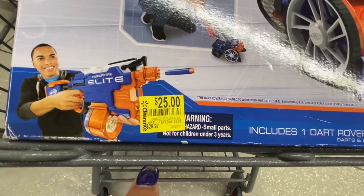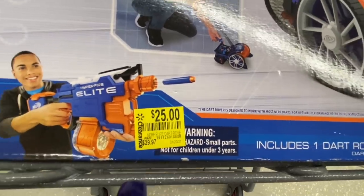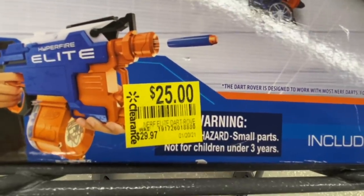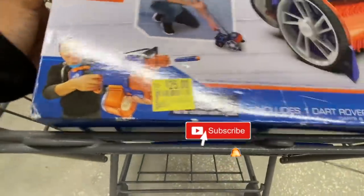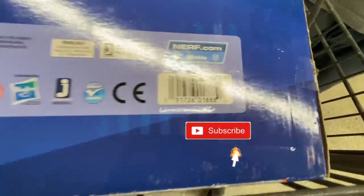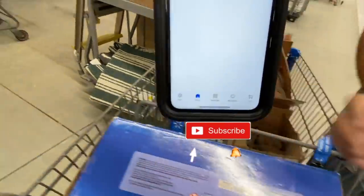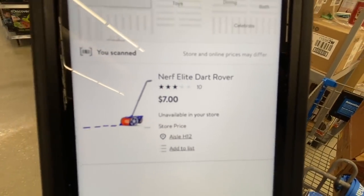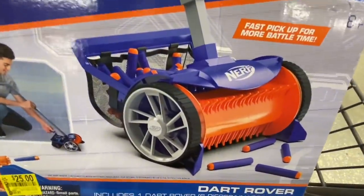You cannot believe Walmart prices — you have to scan, scan, scan! This went from $29.97 to $25 down to $7. Here's the UPC. Look at that — boom! Nerf Elite Dart Rover, seven bucks. Here's the UPC again — this is what you're going to be looking for. Seven bucks!